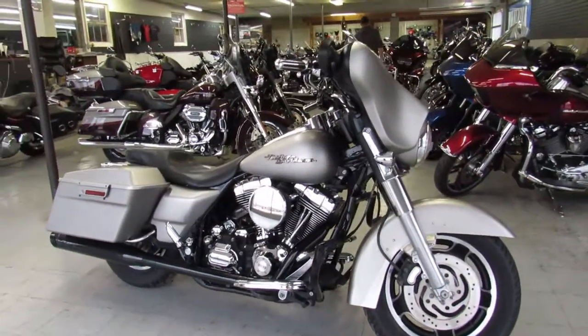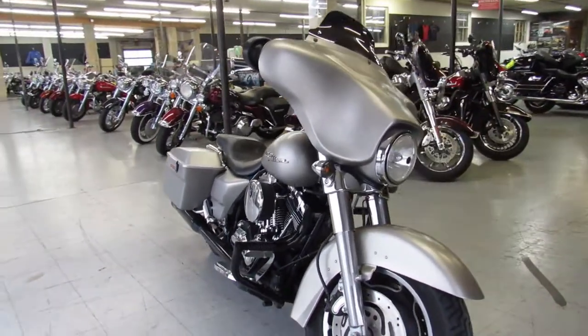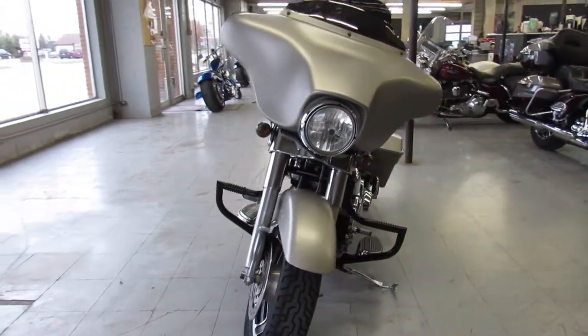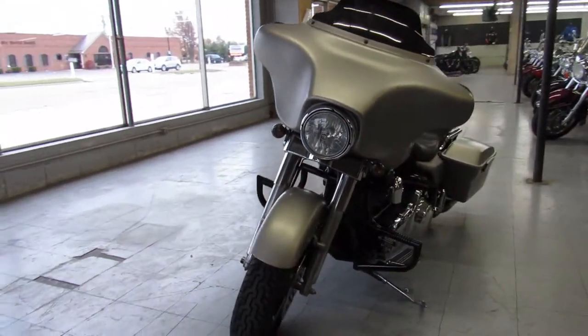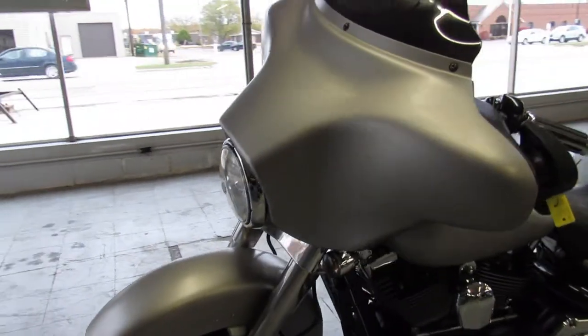Hey everybody, thanks for checking out our bikes here at ApprovalPowerSports.com. What we got here today is a 2007 used Harley Davidson Street Glide for sale with silver denim paint. The pictures don't do this one any justice.